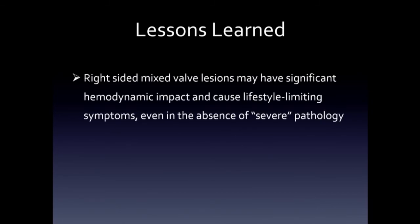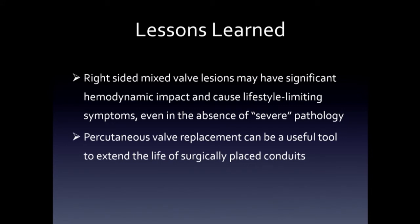The things we learned from this case: right-sided mixed valve disease has significant hemodynamic impact, which really mimics low-flow, low-gradient aortic stenosis in patients where you see small chambers, but it's really on the basis of poor forward flow from combined lesions. This can happen in the absence of any severe pathology quantitatively by echocardiography. We found that percutaneous valve replacement in patients with adult congenital heart disease who've had several sternotomies — some complicated — can be used in young patients to extend the life of surgically placed conduits, and a tailored approach is vital.